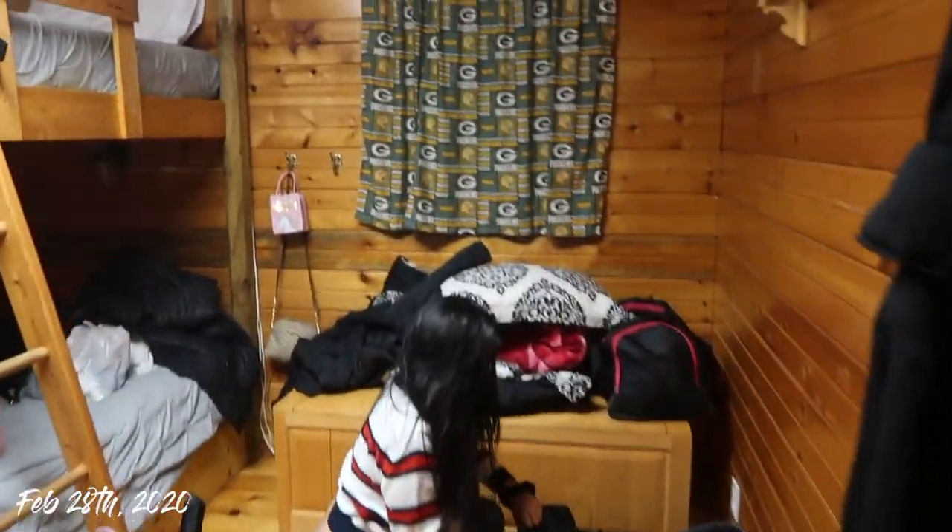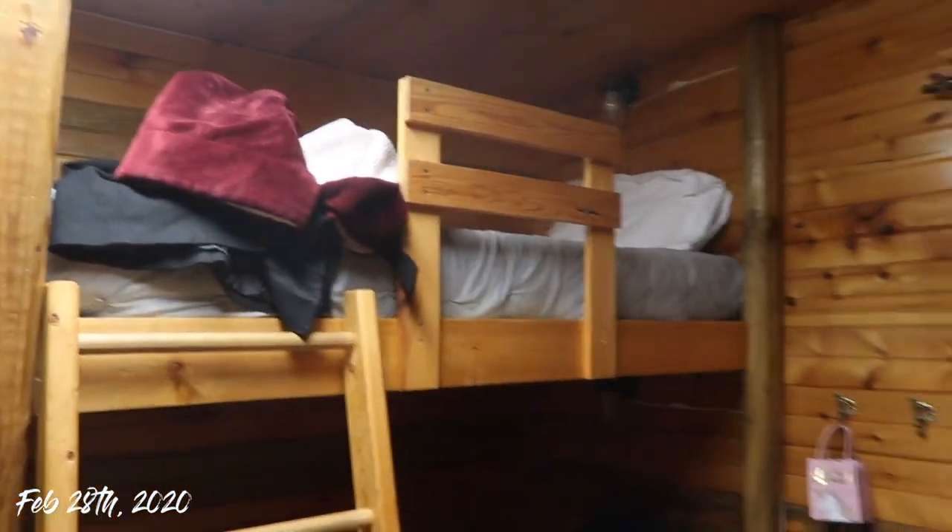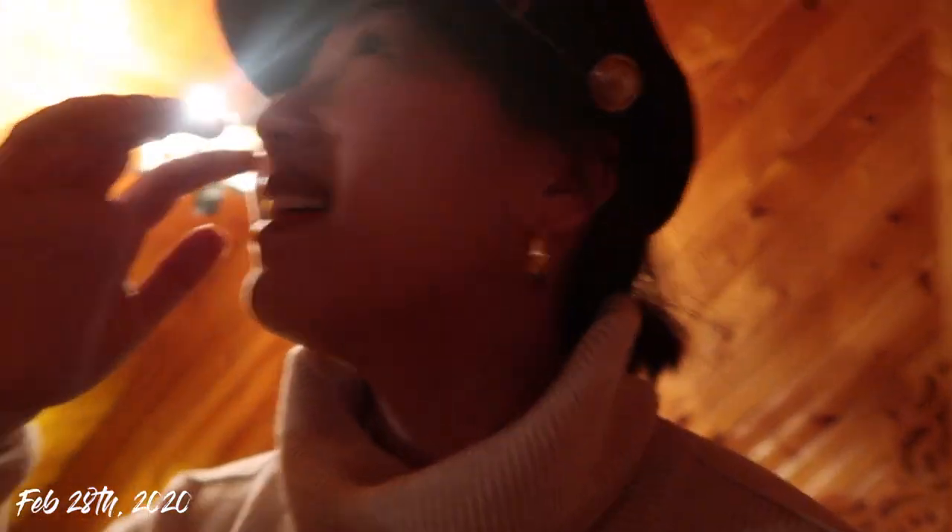Here is the second room — we have some bunk beds. Their room is literally right next to mine. Oh my god, look how cute — it's like a little loft up here! I'm obsessed.